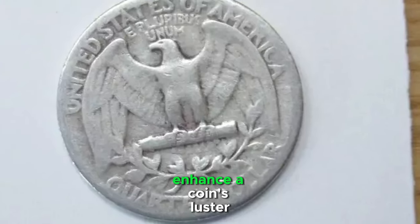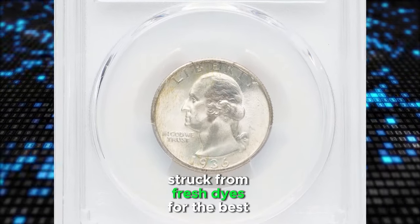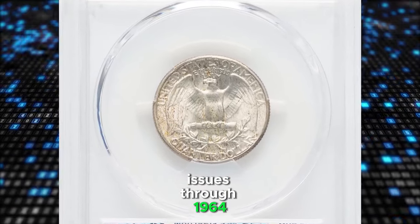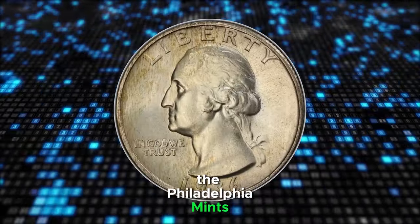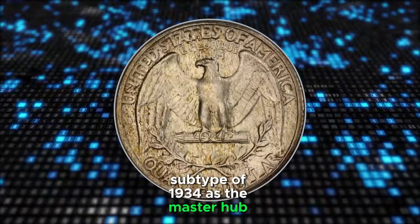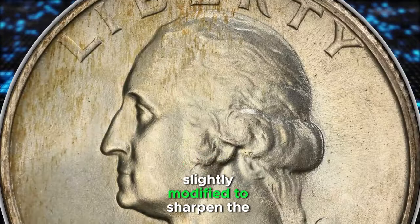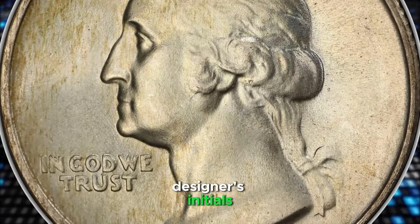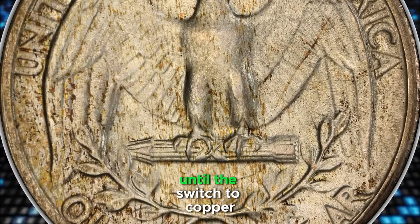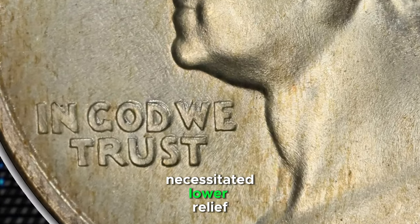While these lines can sometimes enhance a coin's luster, collectors are advised to look for pieces struck from fresh dies for the best quality. For this date and subsequent issues through 1964, the Philadelphia Mint's Engraving Department used the heavy motto subtype of 1934 as the master hub for this coin series. Although the obverse was later slightly modified to sharpen the designer's initials, the master hubs from 1936 endured for all circulating quarters until the switch to copper nickel-clad coinage in 1965 necessitated lower relief.